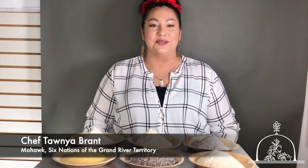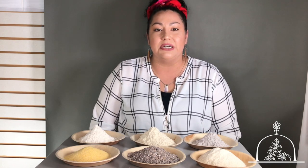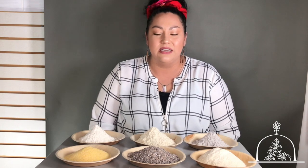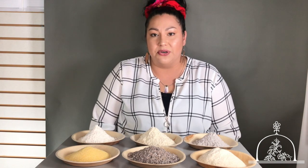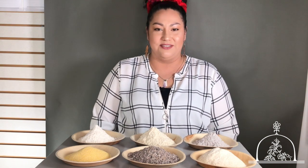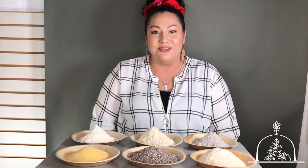Welcome everybody to my channel. I'm Chef Tawnya Brant and I'd like to welcome you — I hope this video finds everybody safe. One of my inspirations for my YouTube channel was really to answer questions that even I had as a beginner, things I can't find on YouTube. Simple questions for indigenous cooks about our foods, because there's not a lot of places for us to go — not all of us know a chef proficient in using indigenous ingredients. I'm really happy you joined me today.